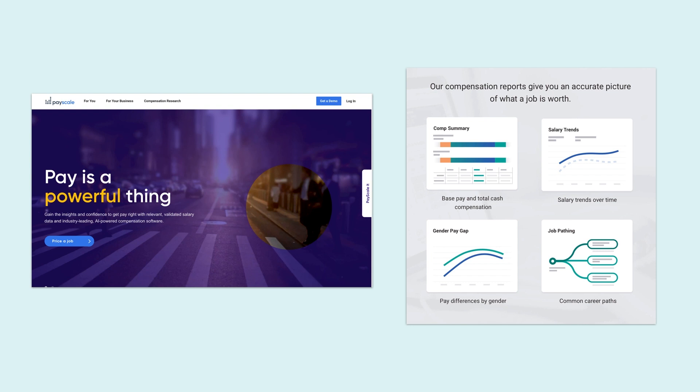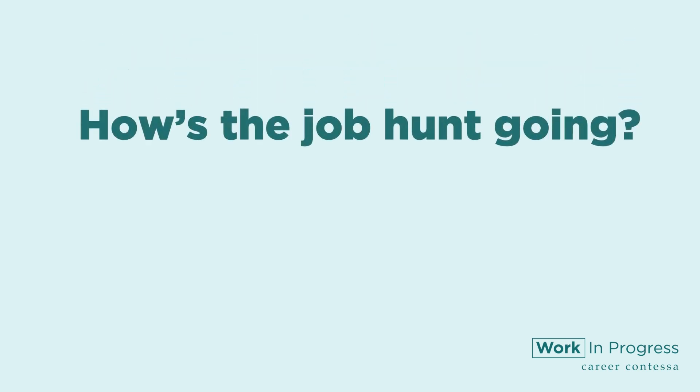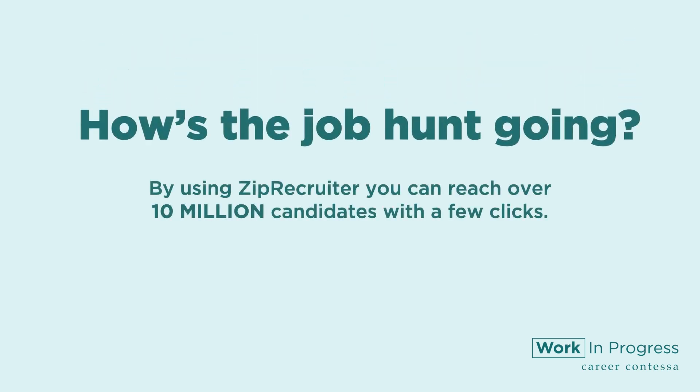It's also a great way to see if your candidate really read your job description. Did you know that by using ZipRecruiter you can reach over 10 million candidates with a few clicks? Get your hiring started for free today with ZipRecruiter.